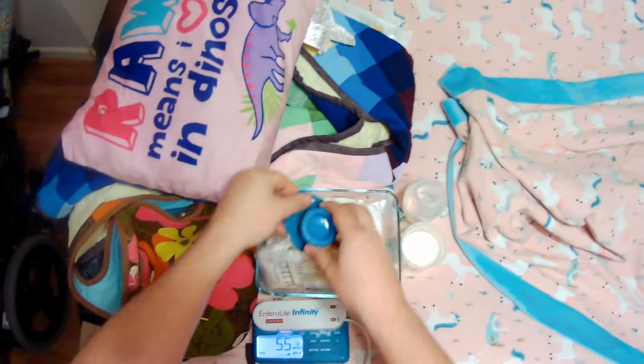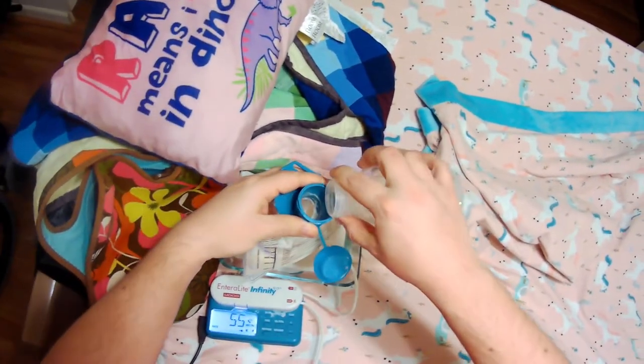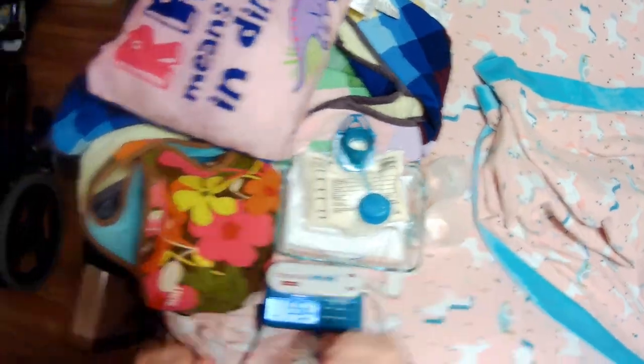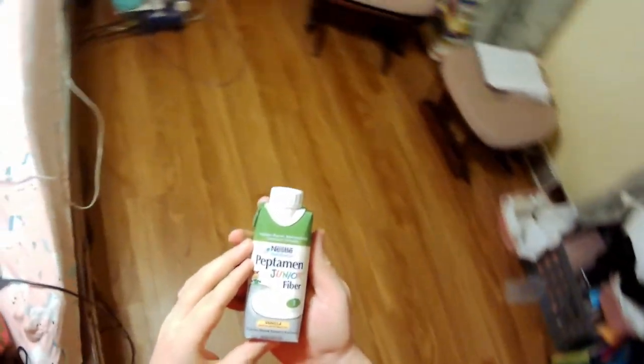Then I go back to her room and dump the water and the heavy whipping cream into her food bag. And then we also add a bottle of Peptamin Jr. with fiber. This, of course, contains sugar, but because we've added the heavy whipping cream, it dilutes the sugar so that she gets less sugar per hour and more fat.